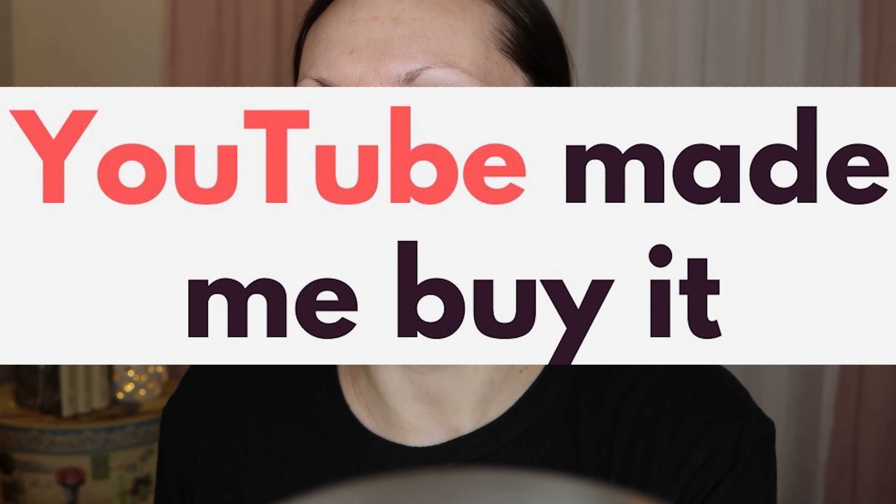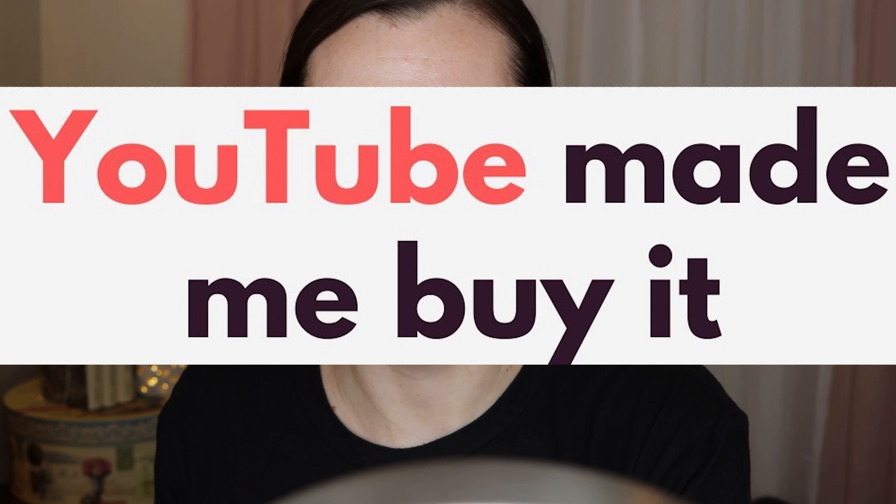Hi you guys, welcome to my channel. My name is Bonnie. I hope you're having a great day. For today's video, I am fresh face, dark circles and all. Today I wanted to try out some products that YouTube made me buy and I hope you guys will stick around and try out some of these products with me.